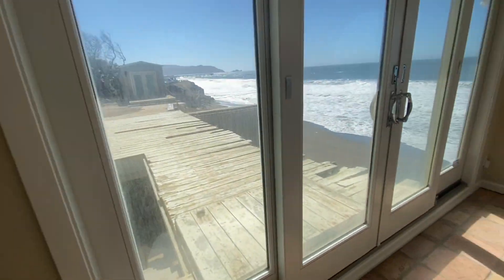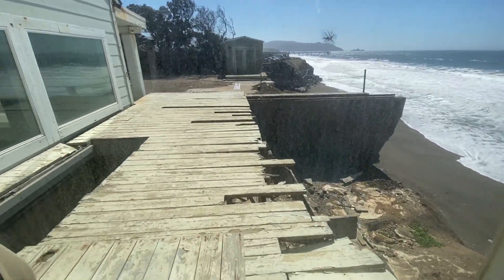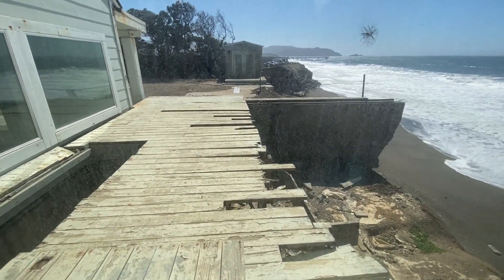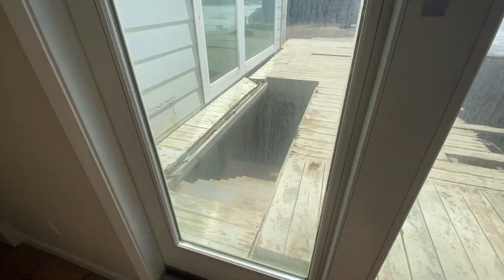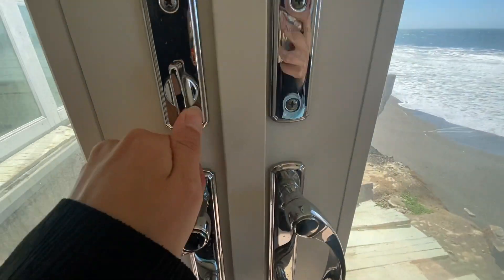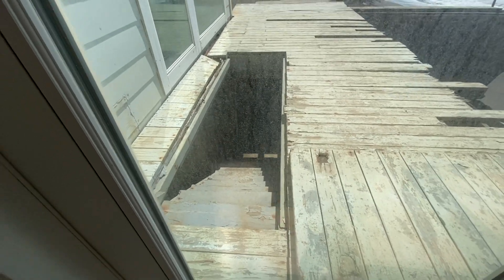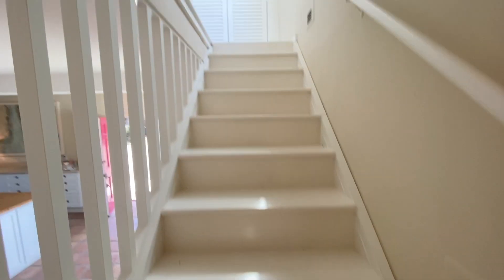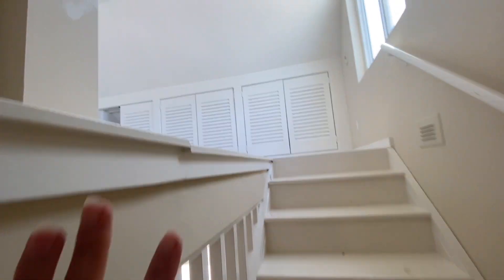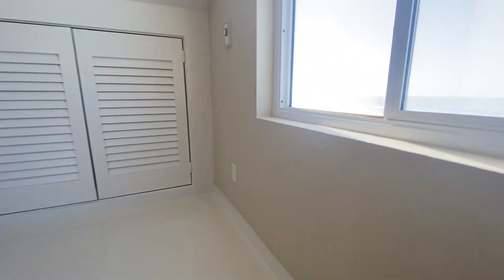I didn't even show you upstairs yet. So yeah, that's an issue right there. There is a crawl space or something happening down there. This staircase — I think if I were here, I would put a barrier because I tripped and it's steep; you could really fall down these stairs.